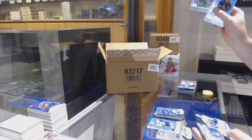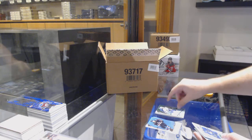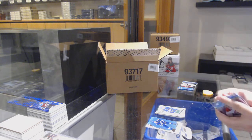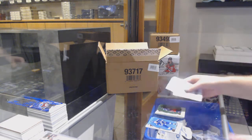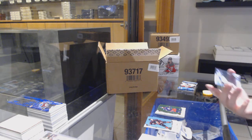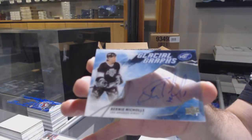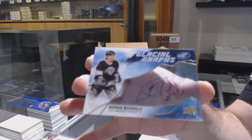We've got a Binnington for the Blues, green. We've got a $9.99 for the Maple Leafs, Pierre Engvall. And an Ice Premieres jersey, Quinn Hughes for the Canucks. Seth Jones for the Blue Jackets, green. And a Glacial Graphs — Bernie Nichols.